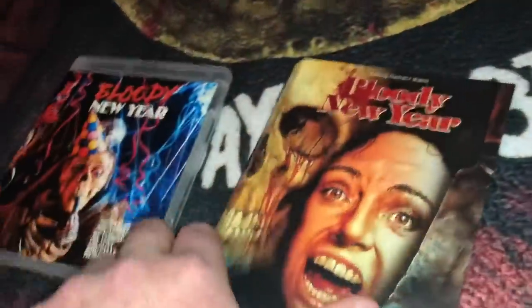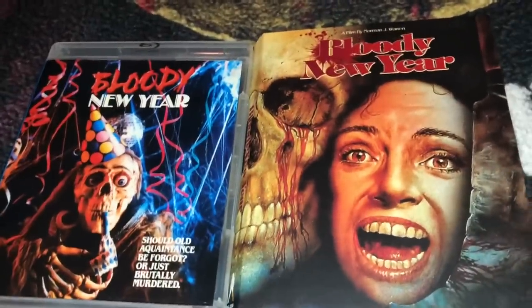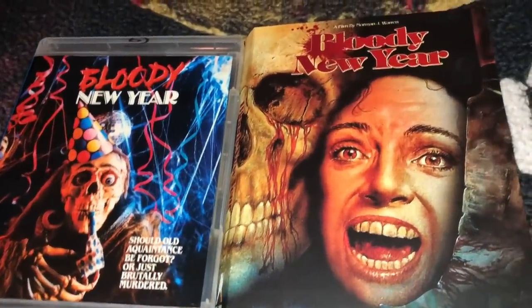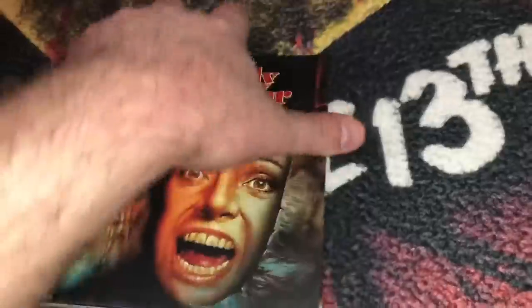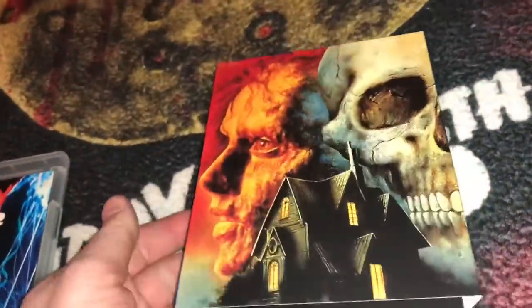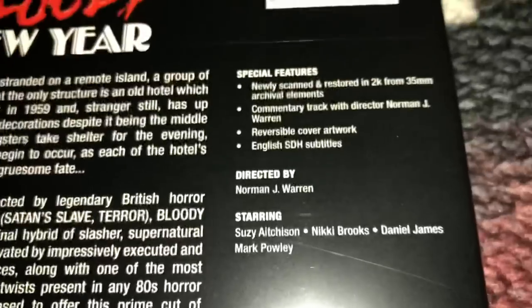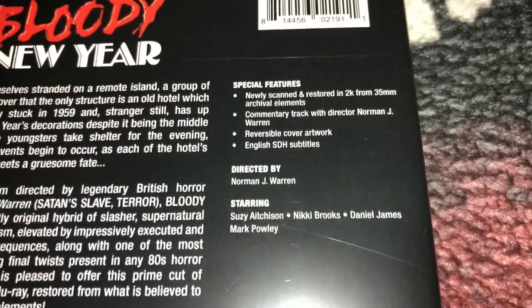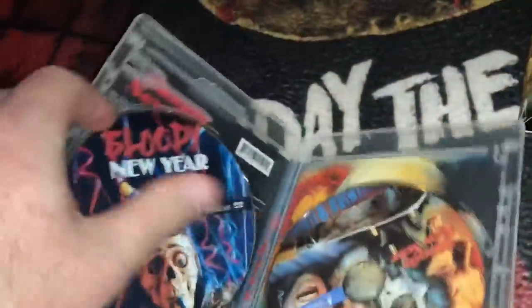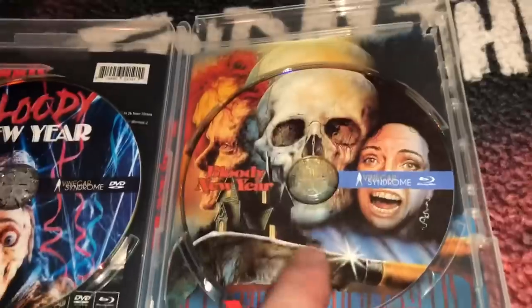The next one is another film I happen to enjoy — this was one of the more recent pickups I got from Vinegar Syndrome. This is called Bloody New Year. I really liked it — I like both of those covers a lot. It has a really good wraparound image on the back, very very nice. Special features: 2K scan, commentary track with director Norman J. Warren, and reversible cover. You got the DVD on the left, Blu-ray on the right, and it's the same image on the reverse.